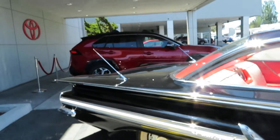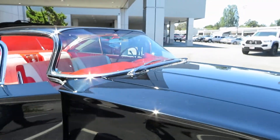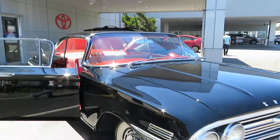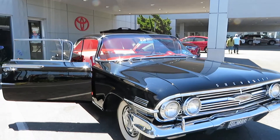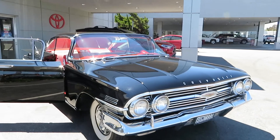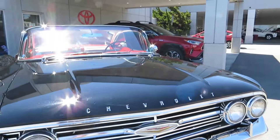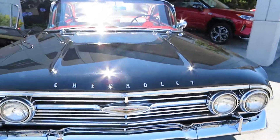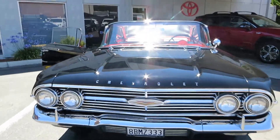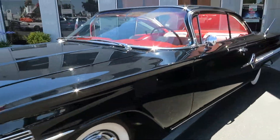We're representing this vehicle as a driver quality vehicle. There are some paint imperfections — you'd have to get really close to see them, but they are there. We're not representing it as a show quality or museum quality vehicle. But it's a really nice 1960 Impala, a classic color combination. It's got a nice V8 283 with an automatic transmission, and it goes down the road perfectly.